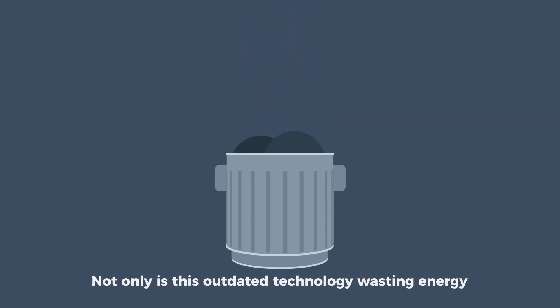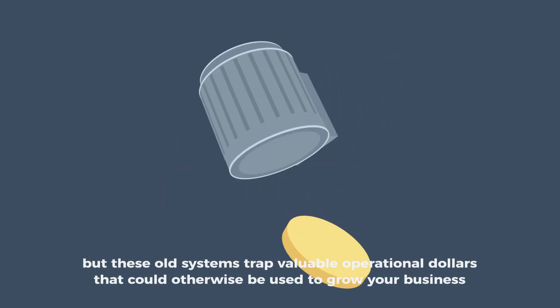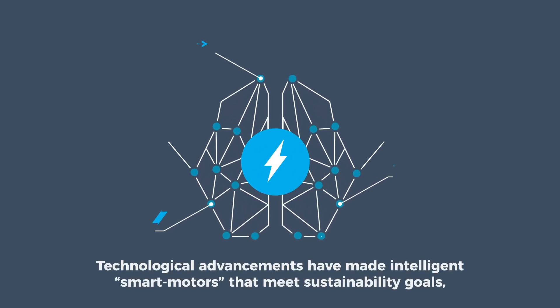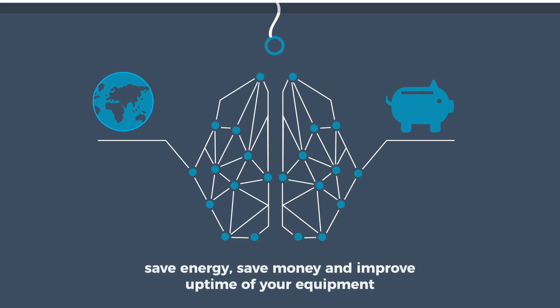Not only is this outdated technology wasting energy and increasing your carbon footprint, but these old systems trap valuable operational dollars that could otherwise be used to grow your business. Technological advancements have made intelligent smart motors that meet sustainability goals, save energy, save money, and improve uptime of your equipment.